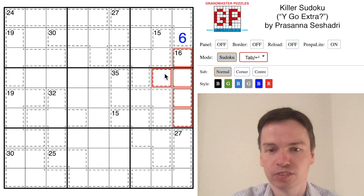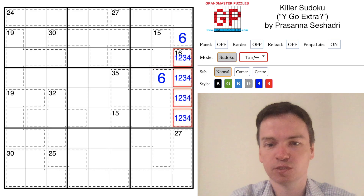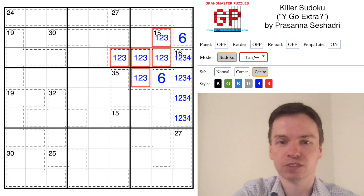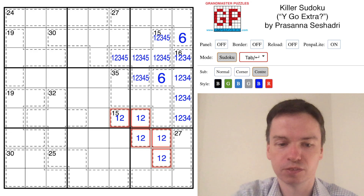This 6 interacts with the 16 below, so 16 is normally 1, 2, 3, 4, and 6. So this is the last space for a 6, and I'll mark these in as small values. 15 always has smallish values — 1 through 5 — and this will also then have to be 1 through 5.